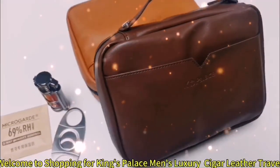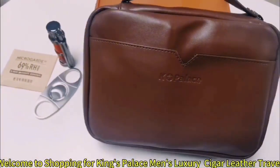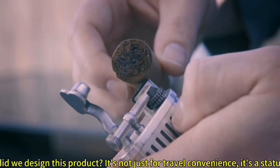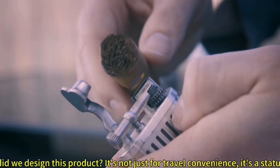Welcome to Shopping for King's Palace Men's Luxury Cigar Leather Travel Case. Why did we design this product? It's not just for travel convenience — it's a status symbol.